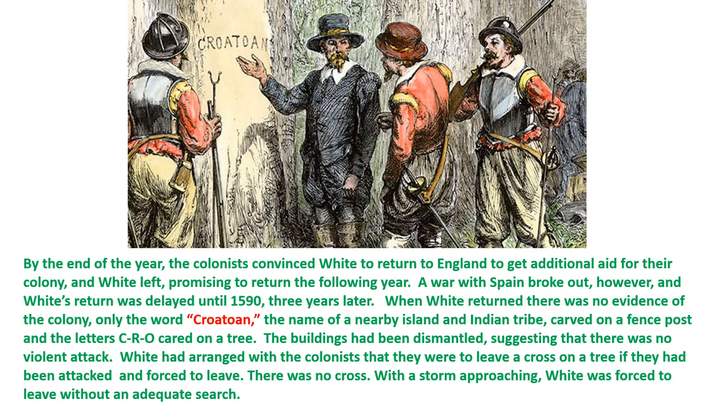When White returned, there was no evidence of the colony. Only the word "Croatan" — the name of a nearby island and Indian tribe — was carved on a fence post, and the letters C-R-O were carved on a tree. The buildings had been dismantled, suggesting there was no violent attack. White had arranged with the colonists to leave a cross on a tree if they'd been attacked and forced to leave, and there was no cross. With a storm approaching, White was forced to leave without adequately searching for them.